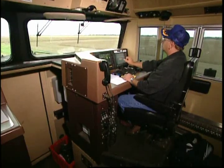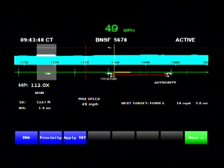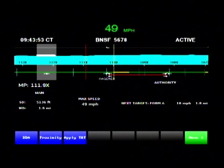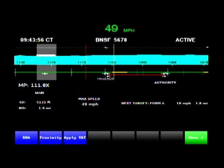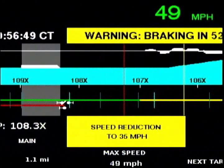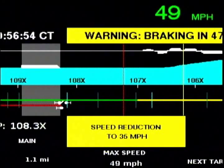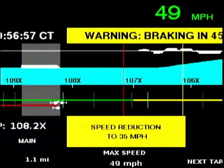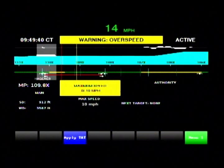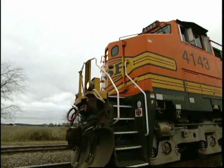Inside the locomotive cab, the engineer sees the display of the track ahead represented by a green line. As the train approaches a speed-restricted area of track, that area is represented by a yellow line. When the locomotive reaches the warning curve distance of the speed restriction, if the locomotive's predicted speed is 3 miles per hour or more over the speed limit, the system displays a warning and an audible alert. If the speed reaches or exceeds 5 miles per hour over the restricted speed, the system displays a braking message and applies the brakes.